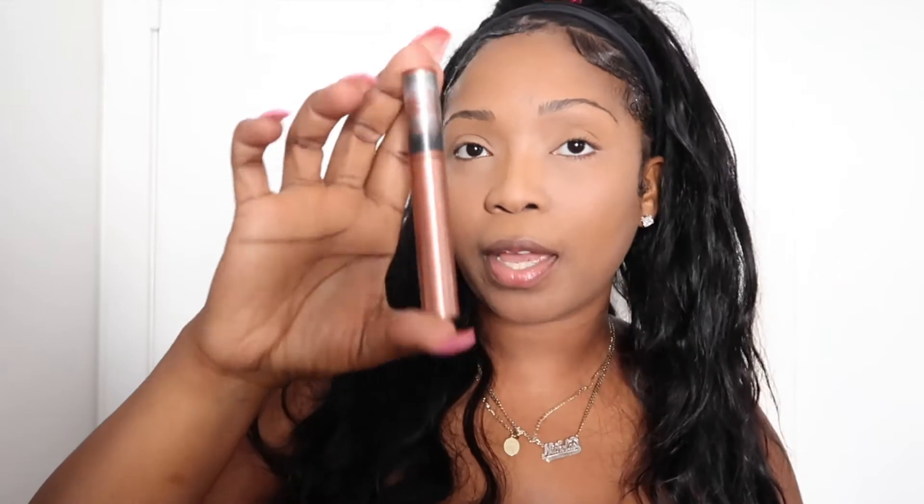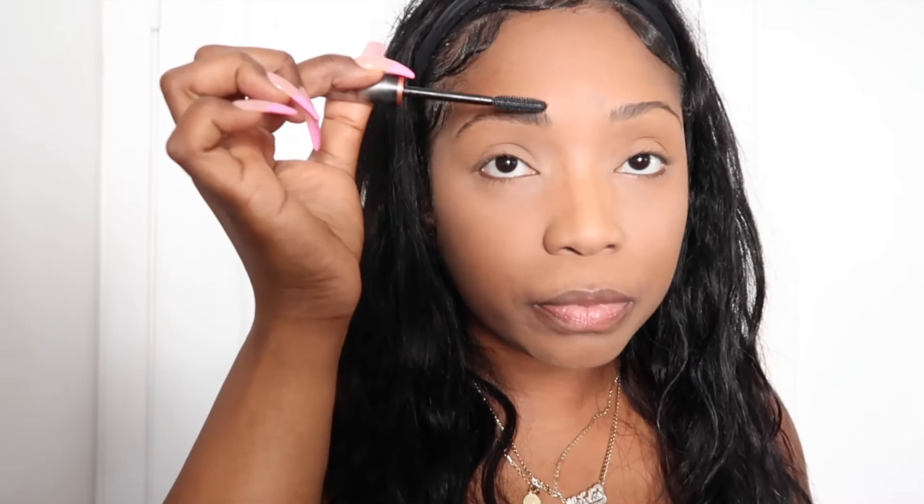Now we're gonna do eyebrows. Eyebrows normally take some time — some people do them first, I like to do them last. We're gonna take our mascara. You don't want to do too much and you want to stay on budget. So far we've used beauty blender, powder, concealer, primer, and we're adding mascara — five products total. You can get a dollar mascara; this is the e.l.f. mascara from Walmart or you can get one from Dollar Tree. Use it on your brows. Apply the mascara on your eyebrows to lift those brow hairs up and get all that powder off of them.